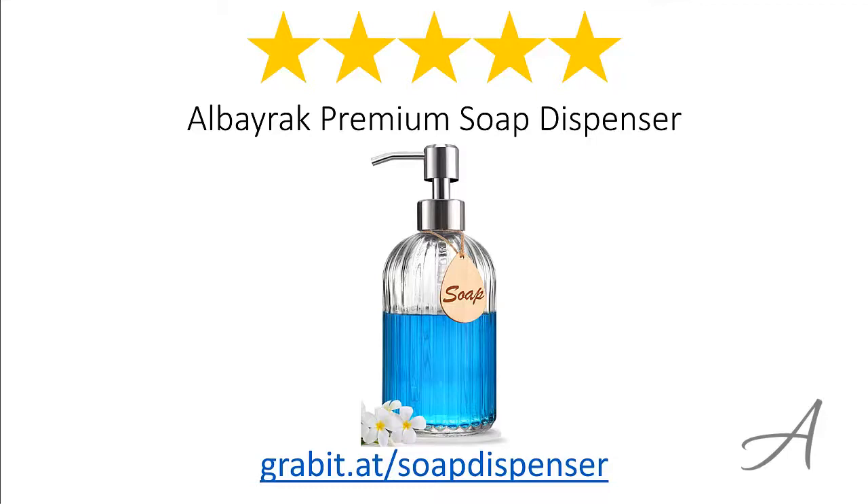Again, to check out the full specs of the Alborac Premium Soap Dispenser and check out its current price, you can go to grabit.at/soap-dispenser. Thank you for watching.